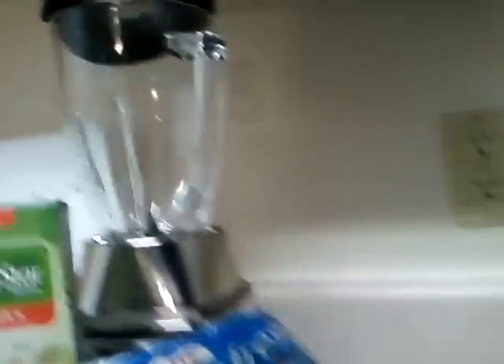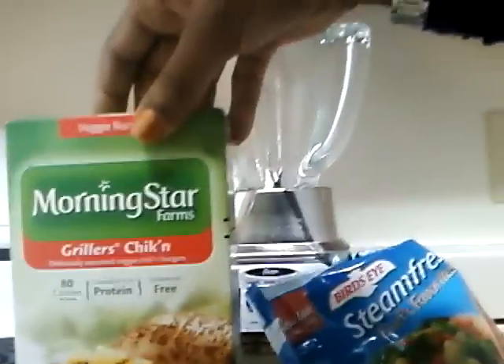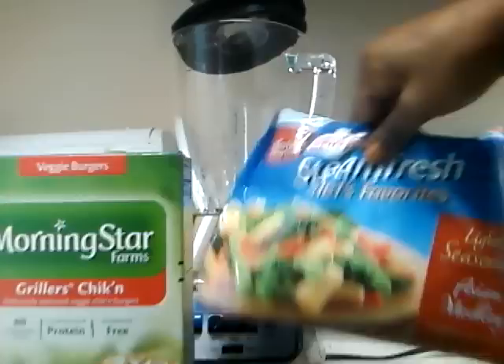A lot of people have been asking about my food and what I eat, so I'm getting ready to do my meal for dinner today. Let me show y'all real quick. This is 200 calories. We got the pineapples right here, and then the turkey burgers — that's 80 calories.